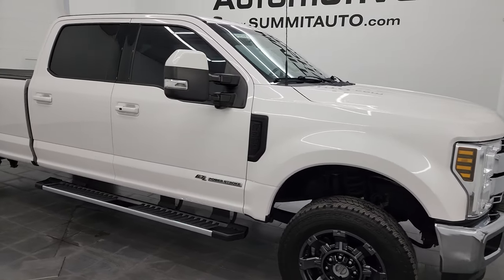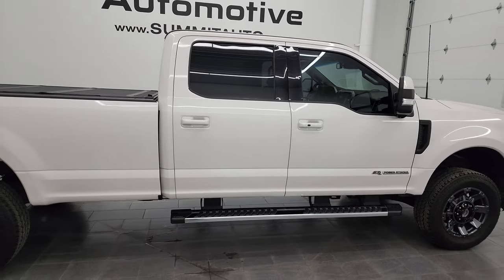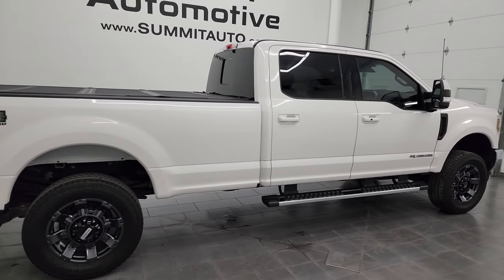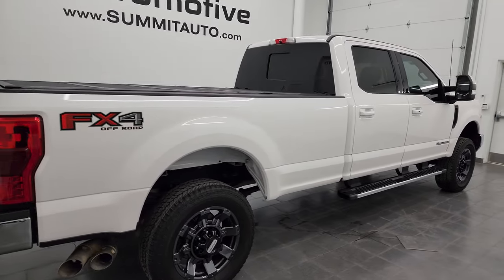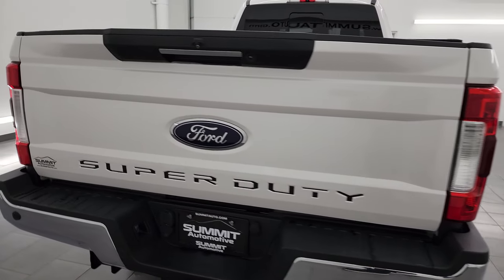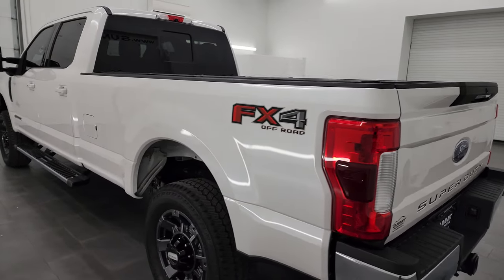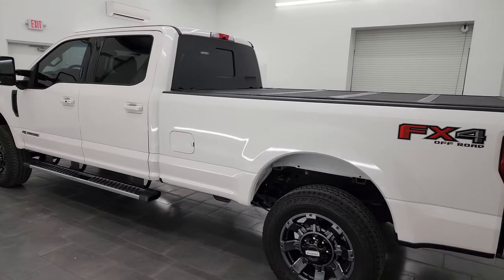Hey, this is Brett and this 2018 Ford F-350 crew cab long box single rear wheel Lariat Ultimate FX4 is stock number 14251Z. I am here at Summit Automotive in Fond du Lac, Wisconsin, your new and used heavy-duty truck headquarters.